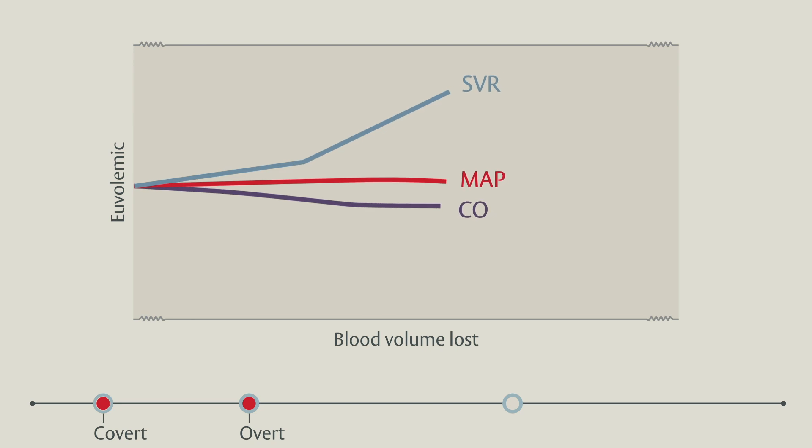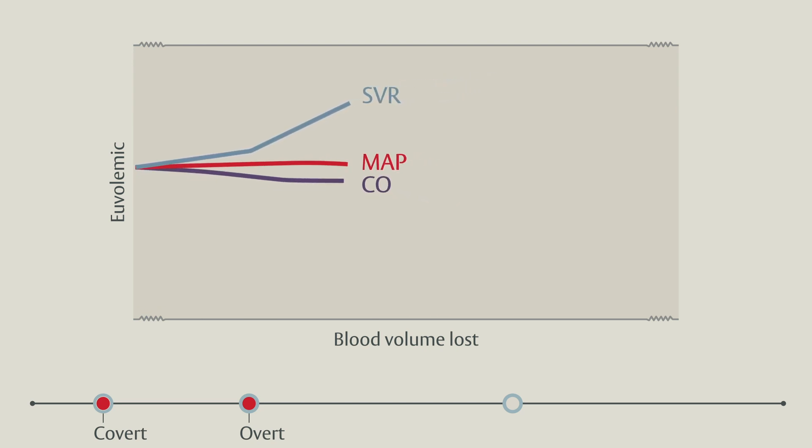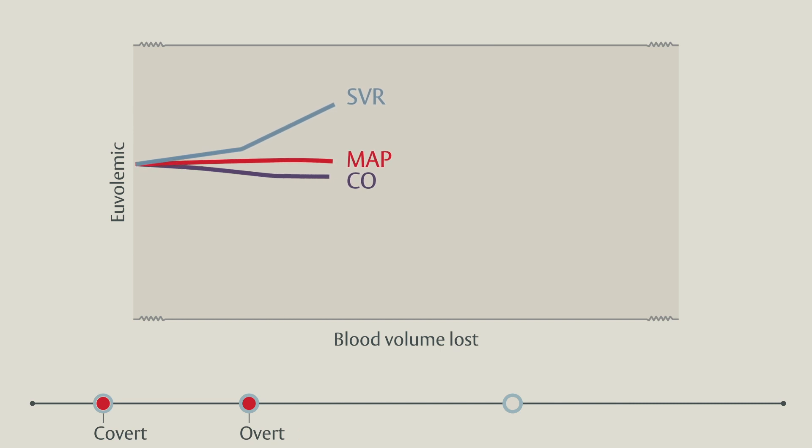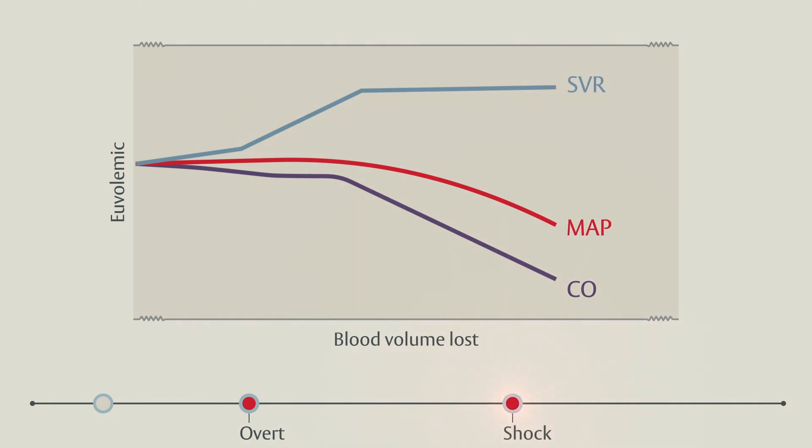Left unchecked, vasoconstriction to support blood pressure approaches a physiologic limit, after which the patient develops systemic hypotension. This is traditionally defined by the thresholds of systolic blood pressure 90 or 100, or mean arterial pressure of 65 in adult patients. As such, hypotension is a late sign of shock that occurs after the body's compensatory mechanisms are overwhelmed or exhausted.